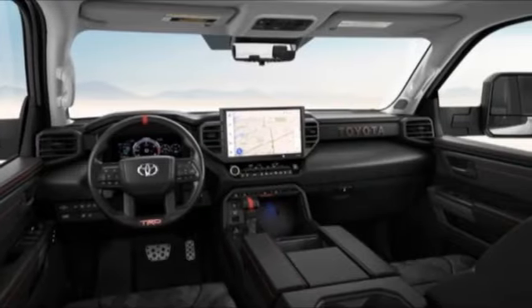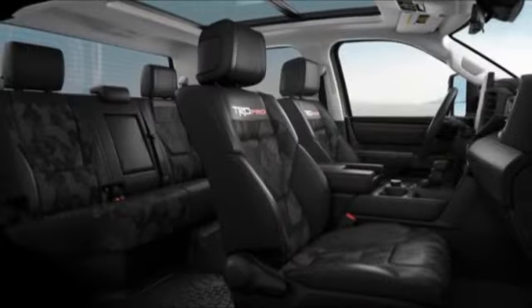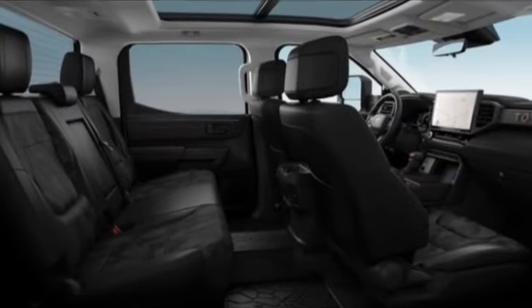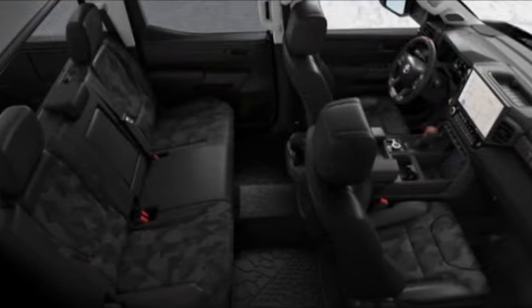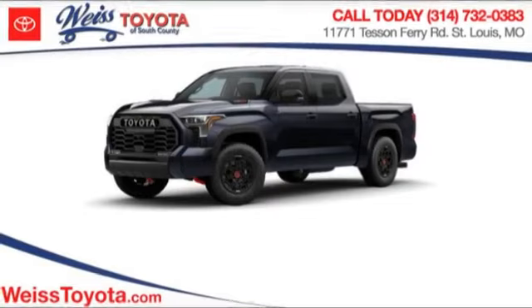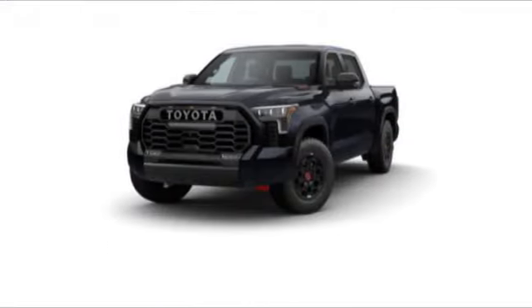This vehicle has less than 100 miles. Here are some of this vehicle's great options: four-wheel drive, tire pressure monitor, turbocharged, panoramic roof, blind spot monitor, tow hitch, heated mirrors, aluminum wheels, remote engine start, brake assist.